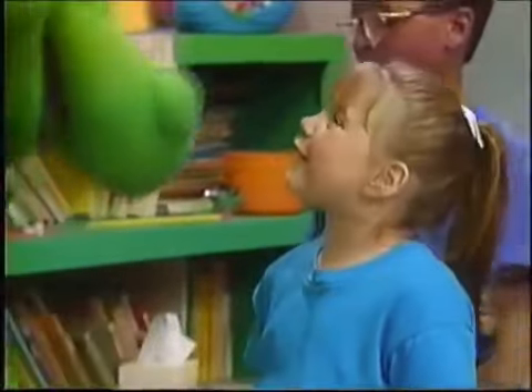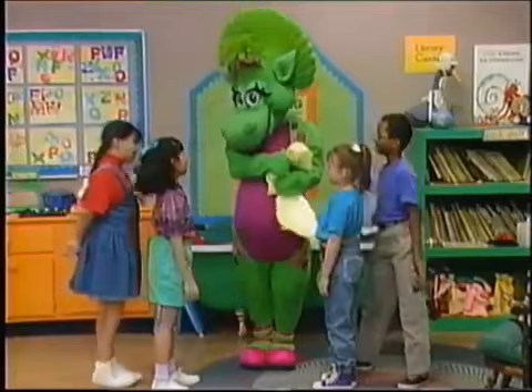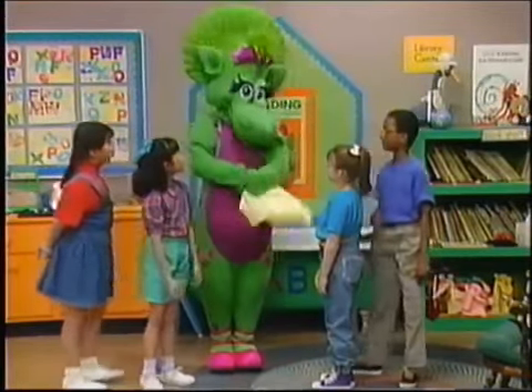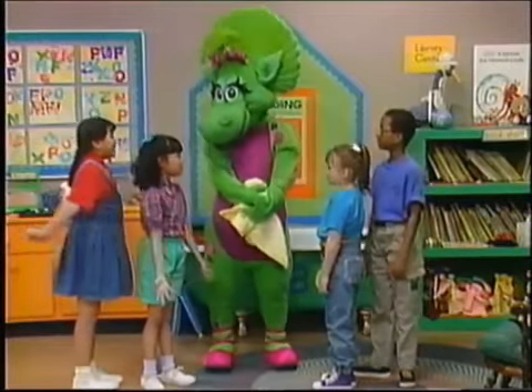Baby Bob, Derek's spelling out a mystery word, and we're having fun with the letters in it. Oh, that is fun. Baby Bob wants to learn, too. What's the second letter in your word, Derek?